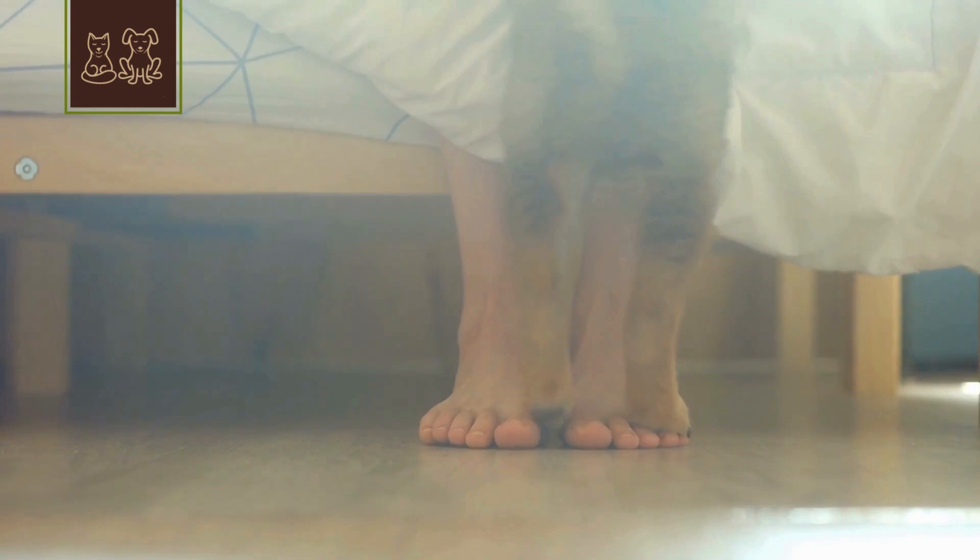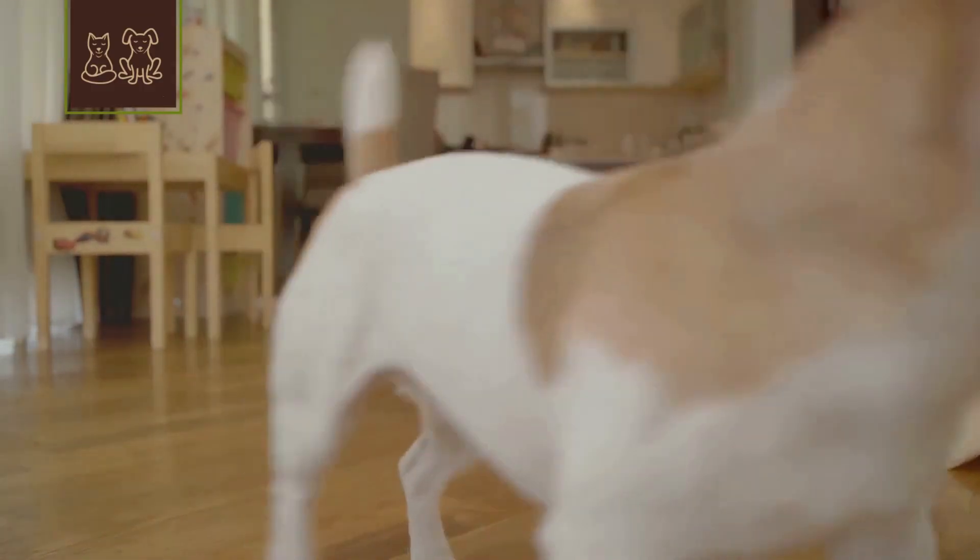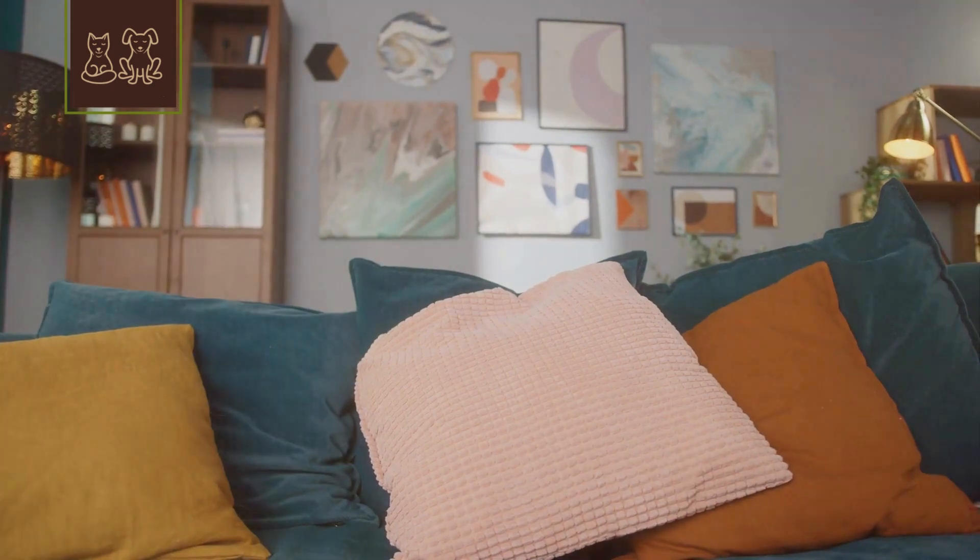2. Set up an indoor agility course. Use items like broomsticks and laundry baskets. It's like a homemade doggy Olympics — super fun for your pup and gives her much-needed exercise as well.